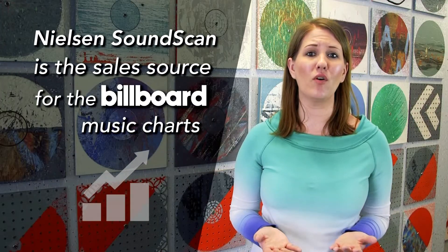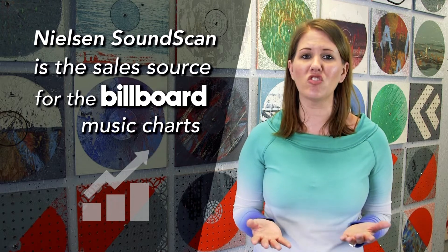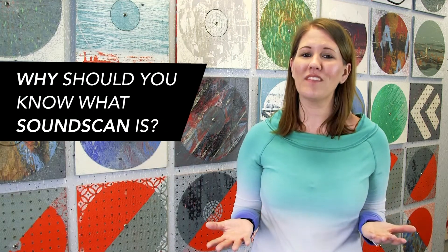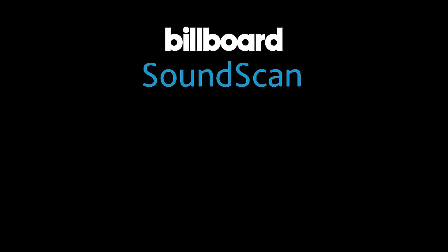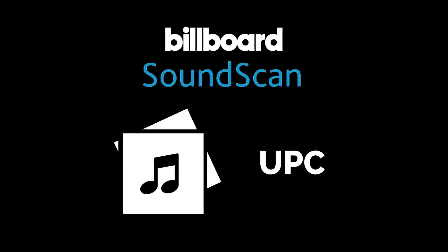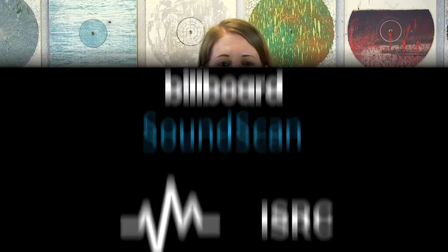The important thing to note is that Nielsen's SoundScan is the sales source commonly used by Billboard Music Charts to determine their sales chart. So why should you know what SoundScan is? In order to have a chance at making the Billboard Music Charts, any release must be registered with SoundScan using the UPC number for the entire album and ISRC codes for the individual tracks. Without registration, the sales figures will not be counted and will remain invisible to the system.